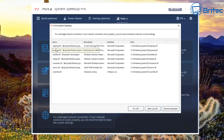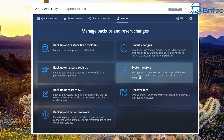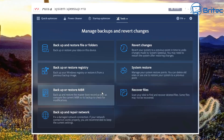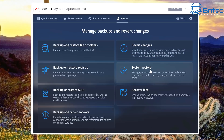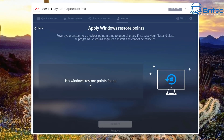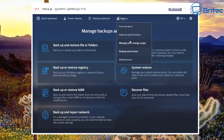Under Tools there's an option to fix damaged network connections, fix LSP, backup LSP, and remove file selections. System Restore is here too, and Recover Files — some files may not be recoverable but the option is there. You can create system restore points and restore from them here.